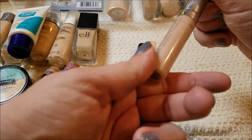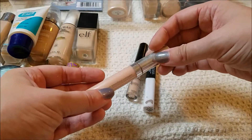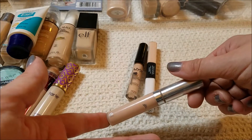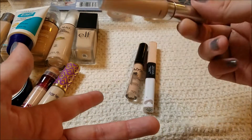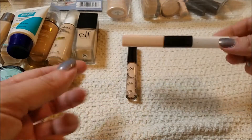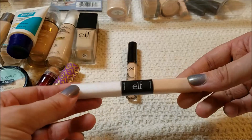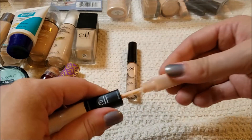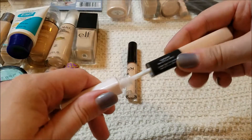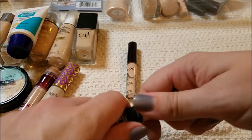This is my Clinique line smoothing concealer in the shade Moderately Fair. I do like it, but I don't actually love it, and I don't reach for it all that often because I have other concealers, so I think I may pass this one on — which is a surprise because I thought for sure I would keep it. I swear by the e.l.f. Duo Concealer Highlighting Stick in Fair and Glow — it's a light concealer on one end, and the other end is a white shimmer glitter highlight. I use both ends and love it, and I've re-bought this from e.l.f. again and again.